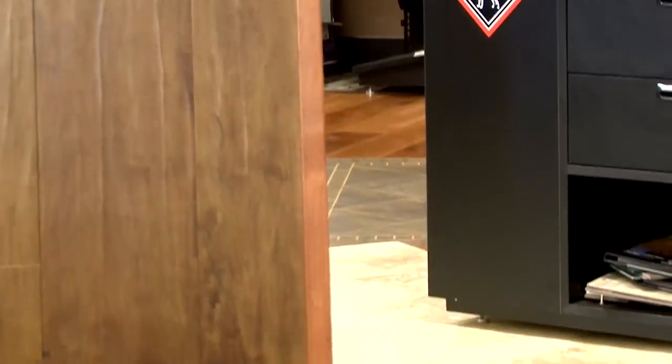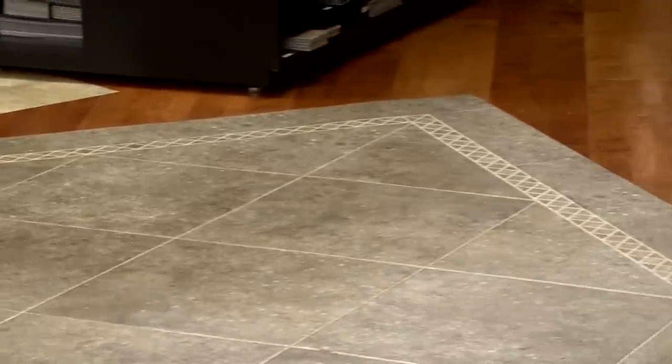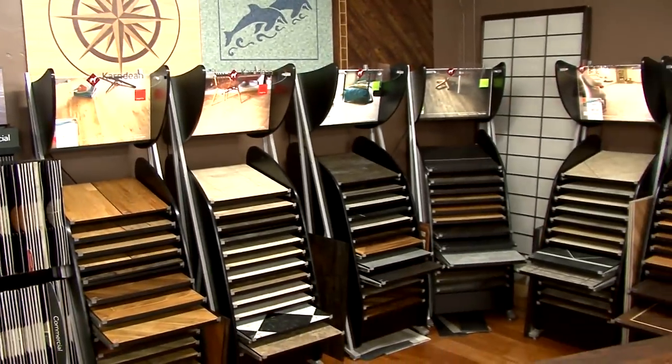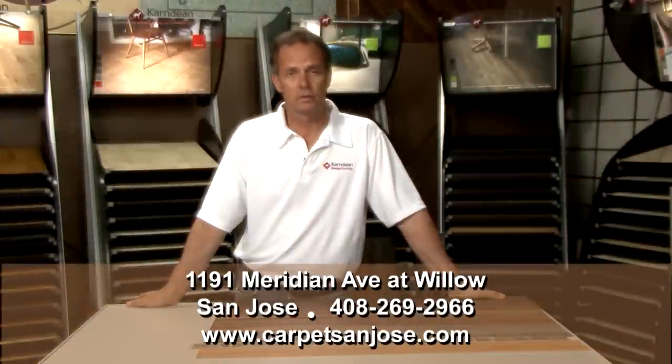Karndean Design Flooring is a world leader in recreating the look and feel of natural flooring products such as wood and stone in practical and durable luxury vinyl tiles. We'd be delighted to have you come in and experience the amazing design features and durability of Karndean Design Flooring and the unbeatable service at Abbey Carpet, Blossom Valley Interiors.